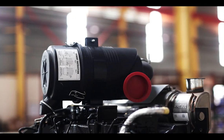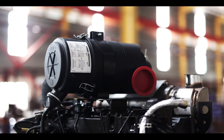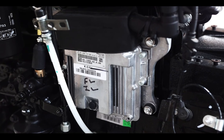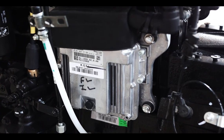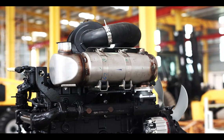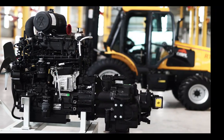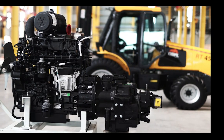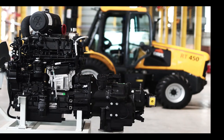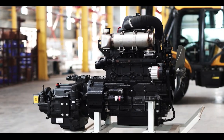Experience raw power, rated at 74.5 HP at 2200 RPM and delivering a robust torque of 300 Nm at 1320 RPM. For seamless operations, featuring a direct injection system and naturally aspirated combustion coupled with closed crankcase ventilation, this engine is built to perform efficiently with minimal maintenance.